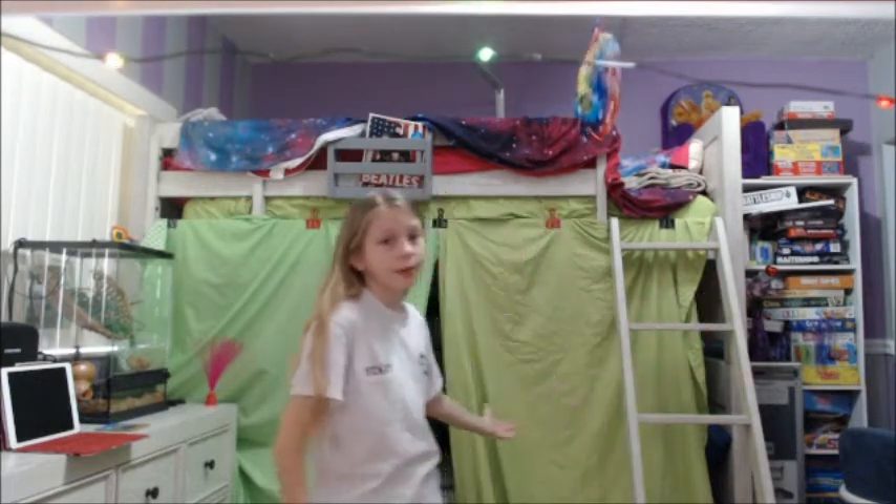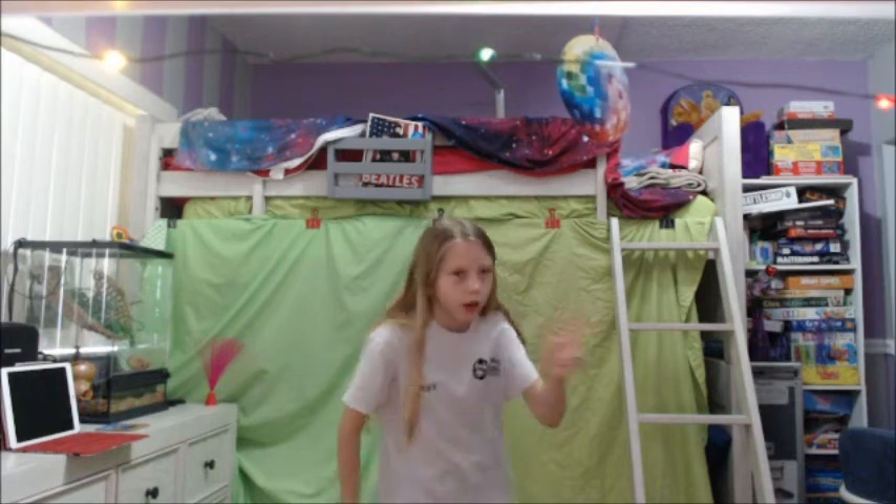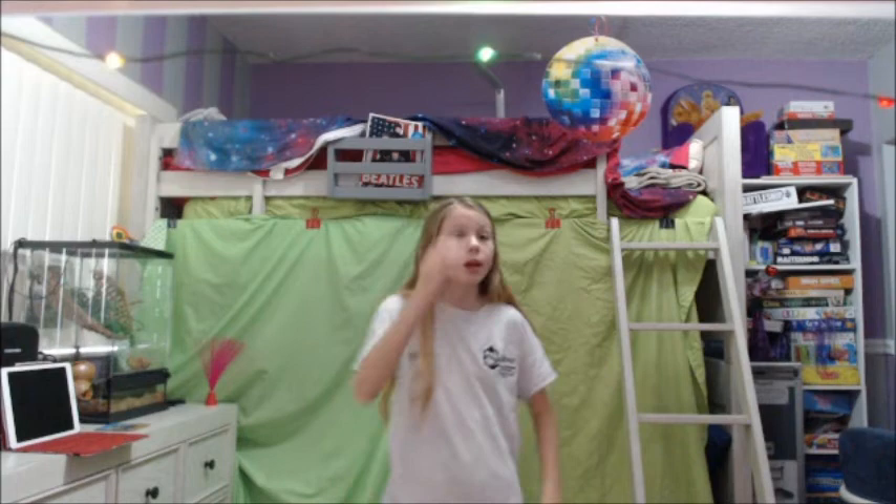I have a bunk bed, so I put some lights on my bottom and the top bunk and it really makes it. I'm so excited — I'm going to get a TV on Easter. A TV is very good for an aesthetic room, or VSCO, whatever you want to call it. Put the TV in a good spot — I'm putting it right above my desk. Maybe put some lights around it; it would make it look good and would definitely help the look of your room.